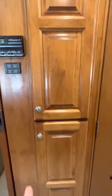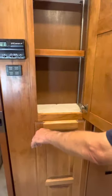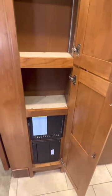We also have more storage in these cabinets here, and there's the fuse system.